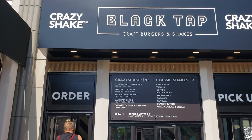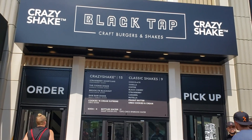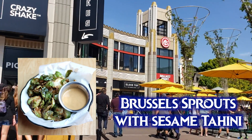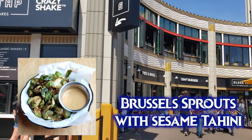The french fries, sweet potato fries, chips, and brussels sprouts are all fried in a shared fryer, so you can ask for a substitute side if you're not comfortable with shared fryers. The sesame tahini sauce, the salsa verde, and the Texas barbecue sauce are all vegan — you can read more about the ingredients on my blog.